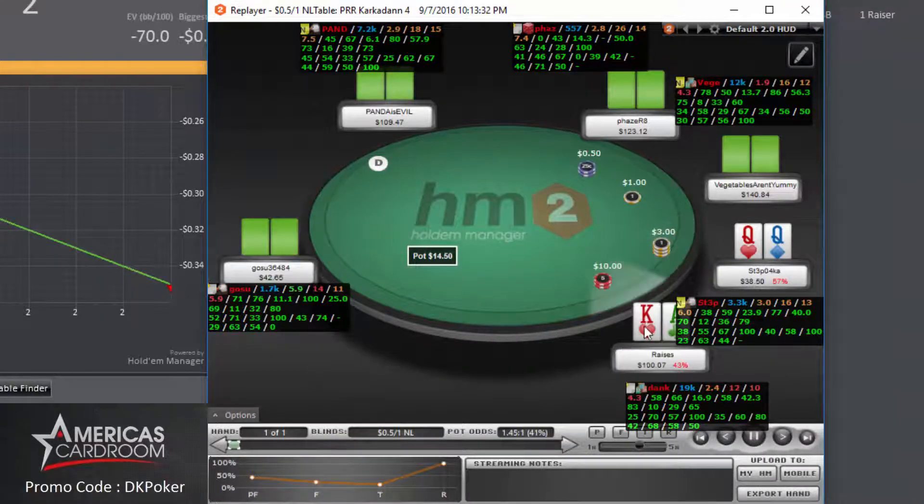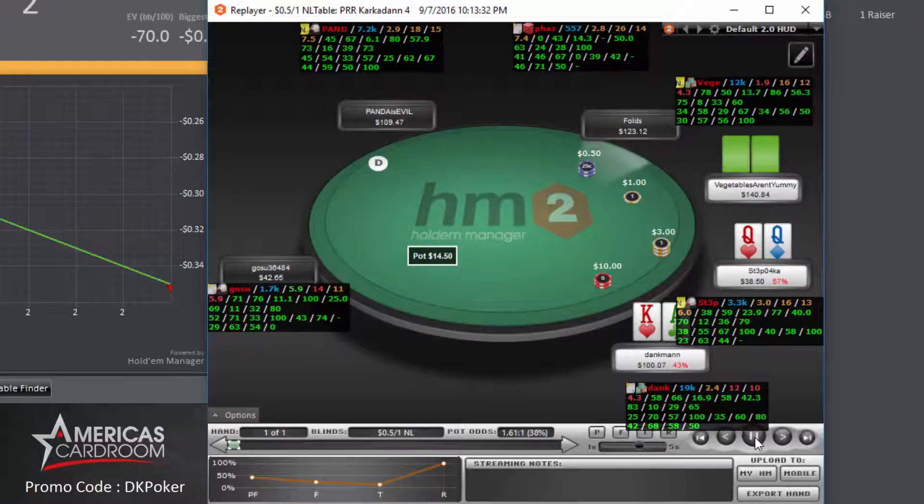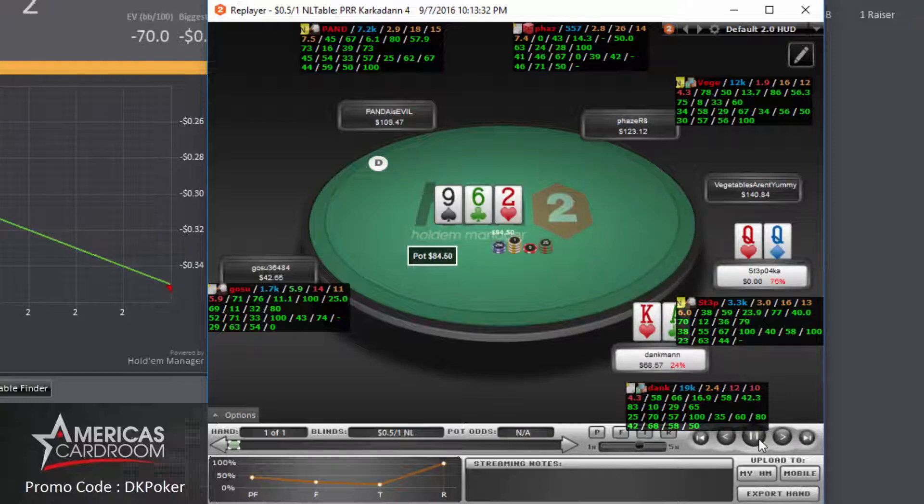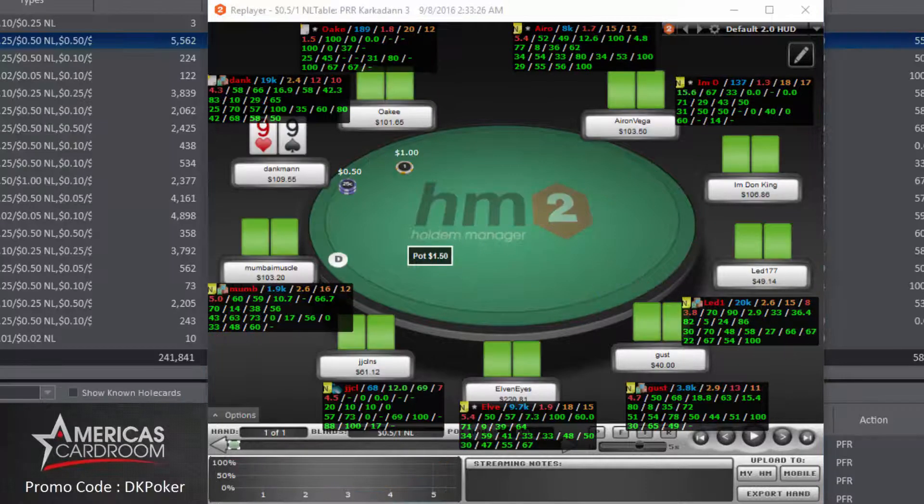Still at the 100NL table — we have ace-king in under-the-gun plus one. Under the gun raises to 3x and we three-bet to $10. Under the gun jams all in for the remaining $31.50 in stack. We're almost getting two-to-one odds here, so I'm making this call against the short stacker almost 100% of the time. We see it's a coin flip. Nine-high rainbow flop and we hit an ace on the river. Finally those coin flips are starting to reverse from that last session.